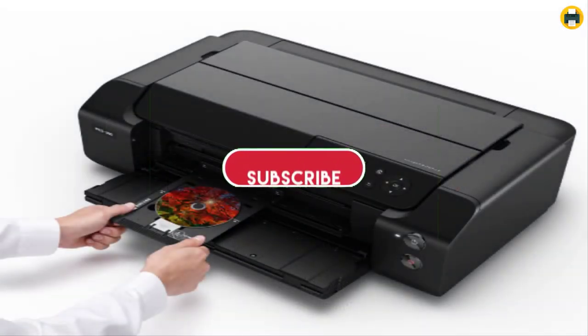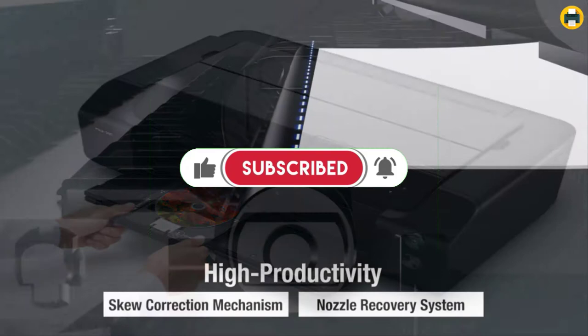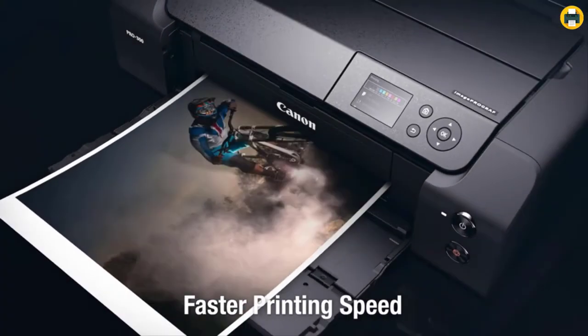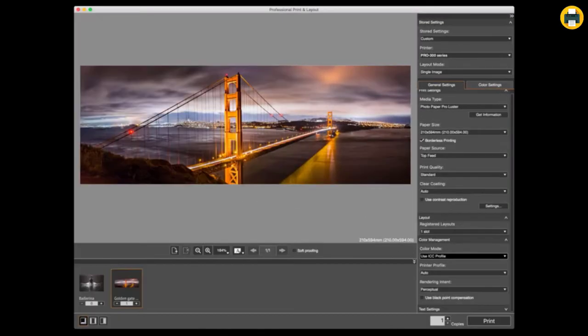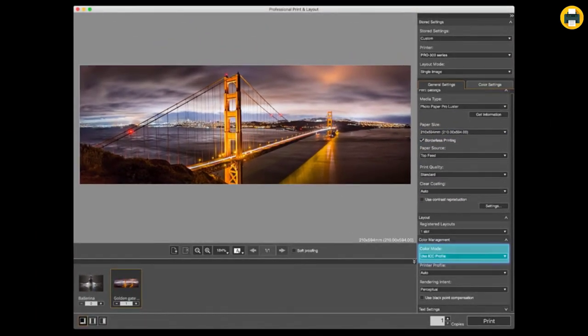The PRO-300 is a 13-inch pigment-based large format inkjet printer. It has two slots for different types of paper so it can handle both lighter documents and heavier photo prints with ease. The regular tray on top holds standard weight papers, while the second slot underneath is designed for high-quality, heavier material that isn't compatible with rolls or other unusual media.